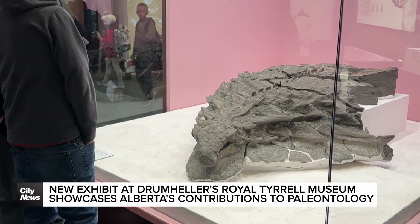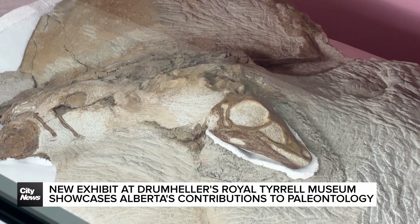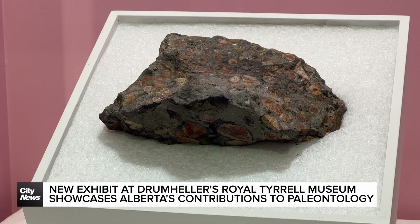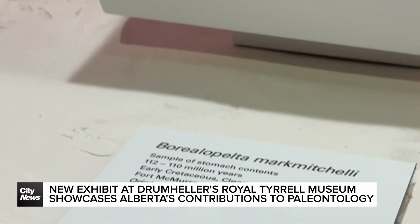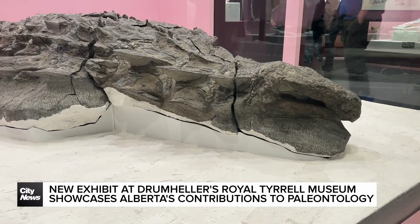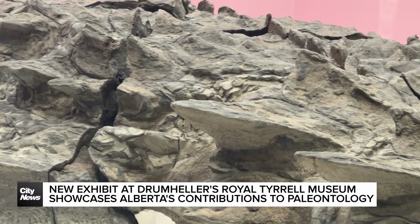Researchers say the province's landscape and laws protecting fossils have cemented the province as a global leader in dinosaur discovery. Specimens like this fossil found in northern Alberta show stomach contents revealing a dinosaur's final meal, and a specimen so well preserved, the detail of its skin still remains.